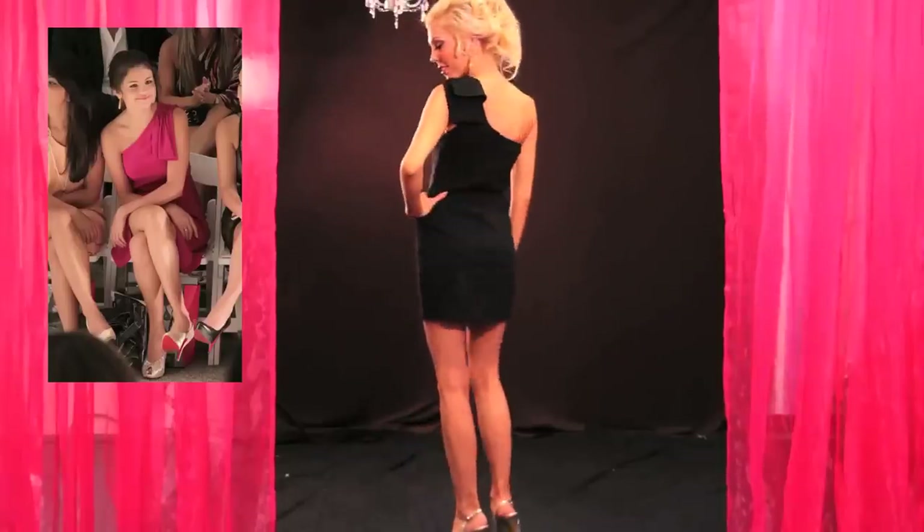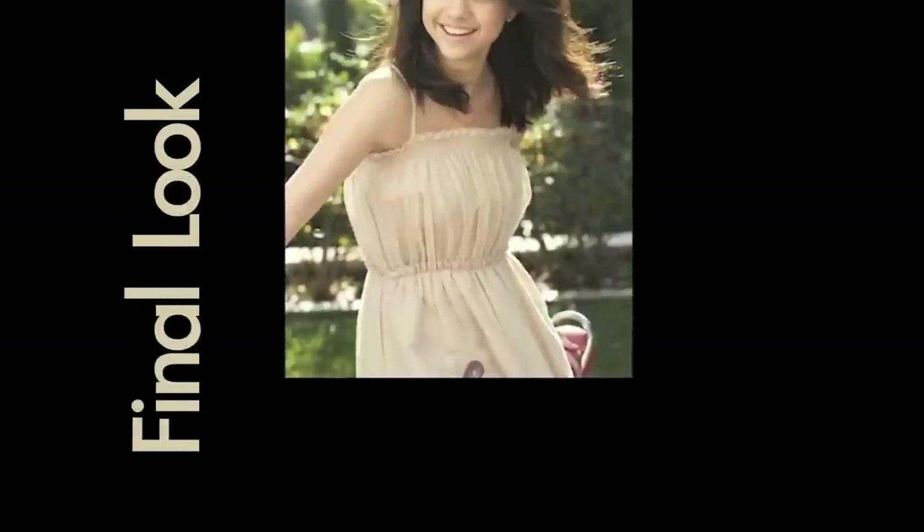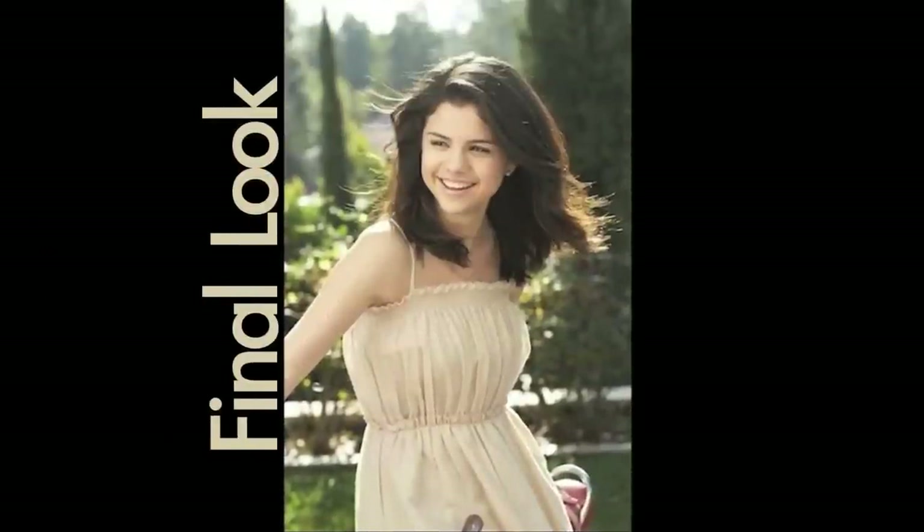Here she is in yet another classy one-shoulder dress. I love the shoulder bow and those fabulous earrings.